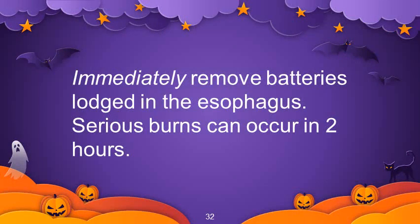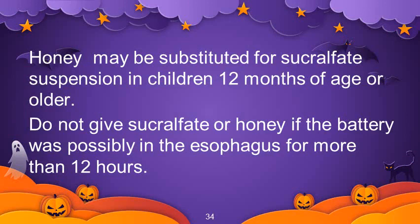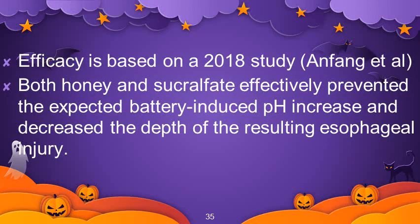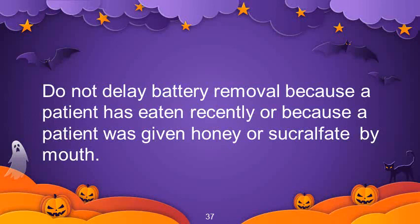Immediately remove batteries lodged in the esophagus, as serious burns can occur in 2 hours. If possible and if the child is able to swallow, administer sucralfate suspension — give 10 ml per oral every 10 minutes up to 3 doses until sedation is given for endoscopy. Honey may be substituted for sucralfate suspension in children 12 months of age or older. Do not give sucralfate or honey if the battery was possibly in the esophagus for more than 12 hours. Efficacy is based on a 2018 study where both honey and sucralfate effectively prevented the expected battery-induced pH increase and decreased the depth of esophageal injury. Do not delay battery removal because a patient has eaten recently or was given honey or sucralfate.